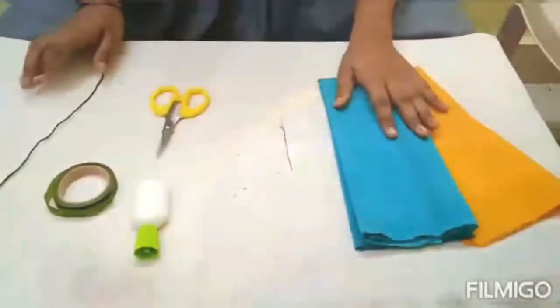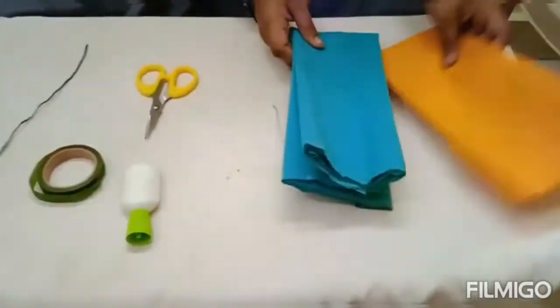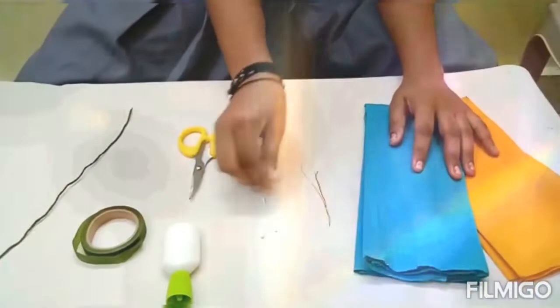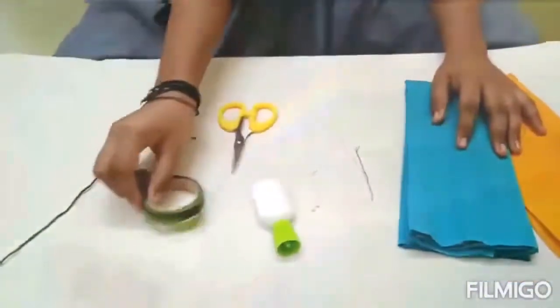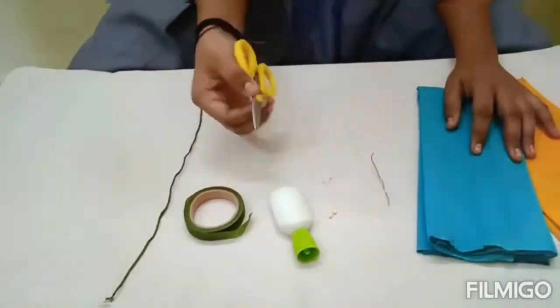These are the materials needed to make Kashiya Pistula: print paper of yellow and green color, wire, stamen, glue, florentine of green color, and long wire.